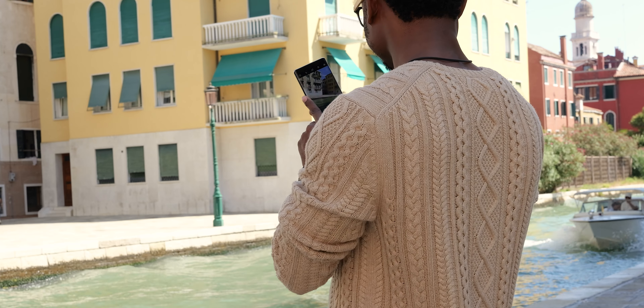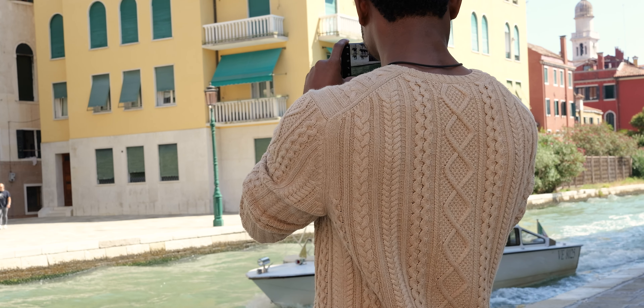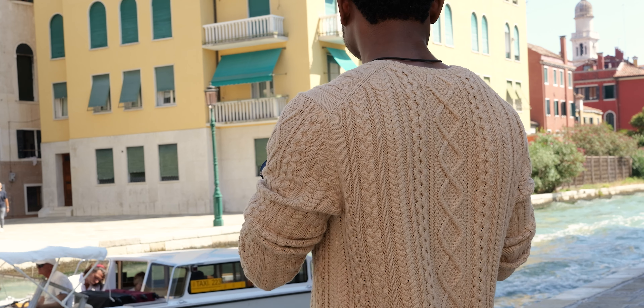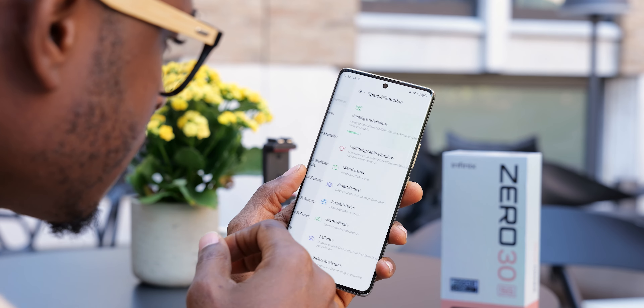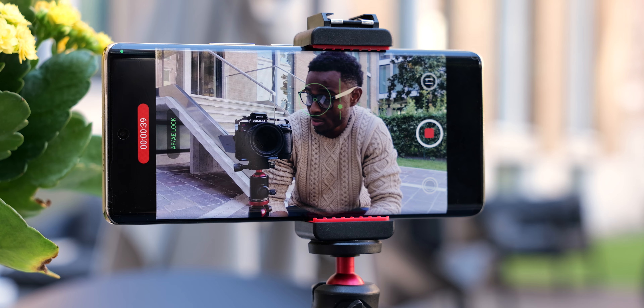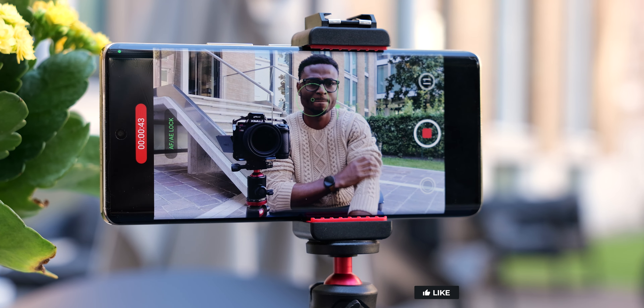I haven't had plenty of time to test all aspects of this device — I've mostly tried the cameras and a bit of the software, so you can expect a more detailed review. That's my early review of the Infinix Zero 30 5G. As soon as I get back to Nigeria I'll work on a more detailed review, so if you have questions or something you'd like to see covered, put that in the comments.